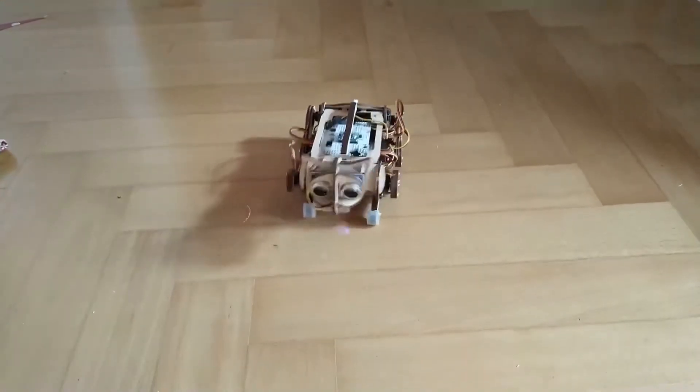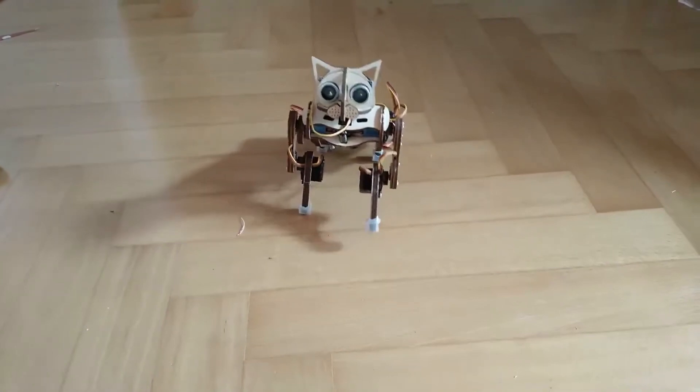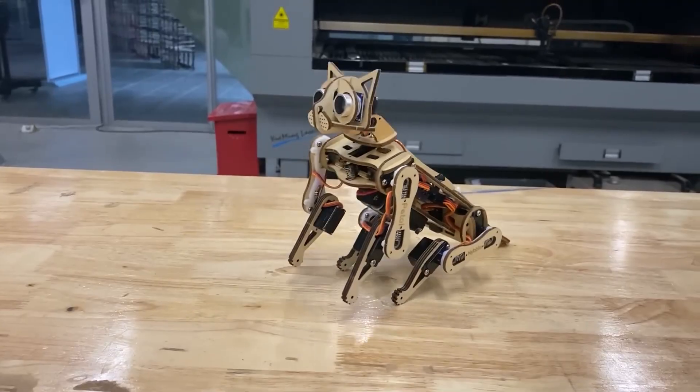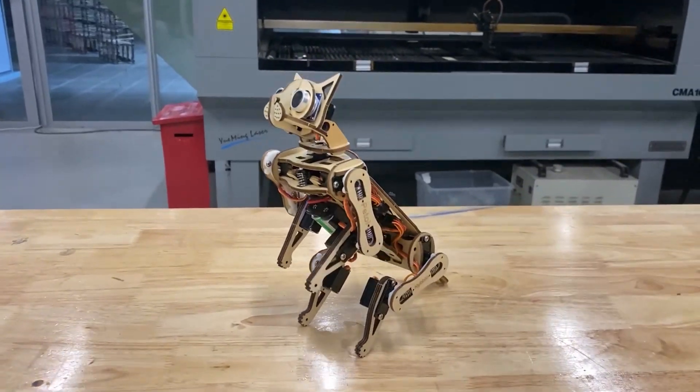Nibble! As for Nibble, it's not just any robotic cat — it's a customizable robotic pet. Powered by a microcontroller, Nibble learns instinctive muscle movements to walk and navigate.